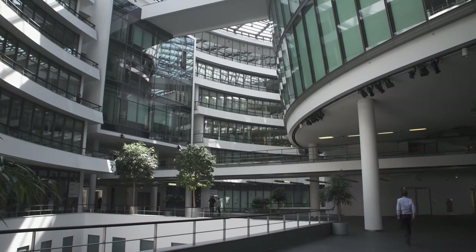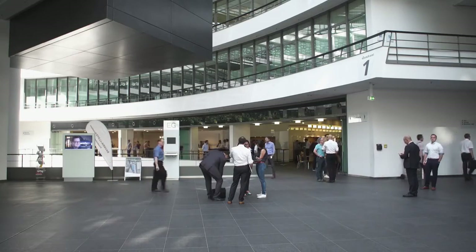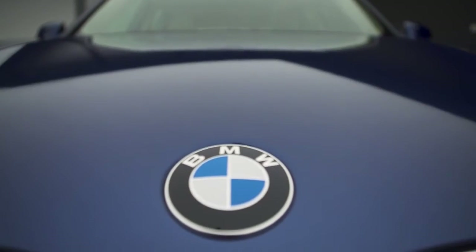At BMW and MINI we think about the future, of course. We want to look for the next generation of each model, each car. The world is ticking faster and faster, so it's also important for us to speed up with the process.